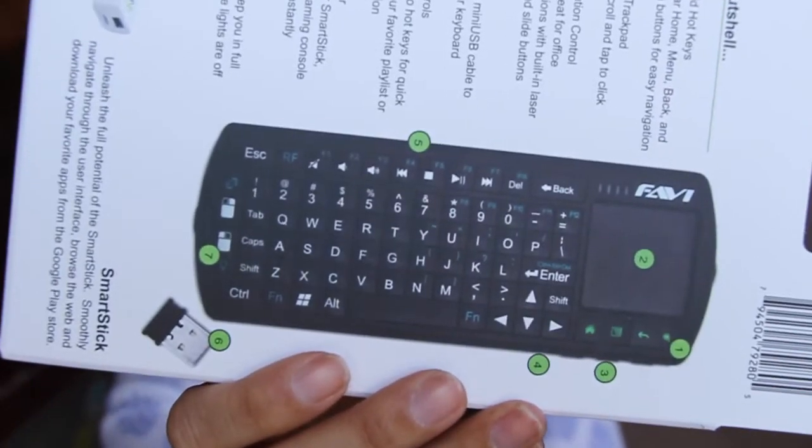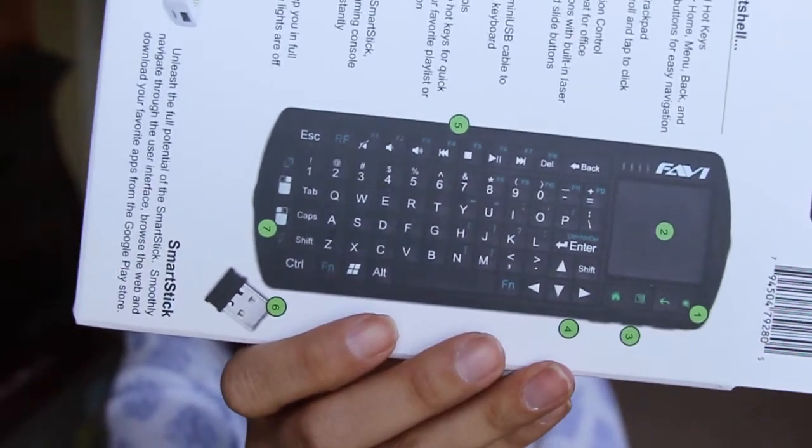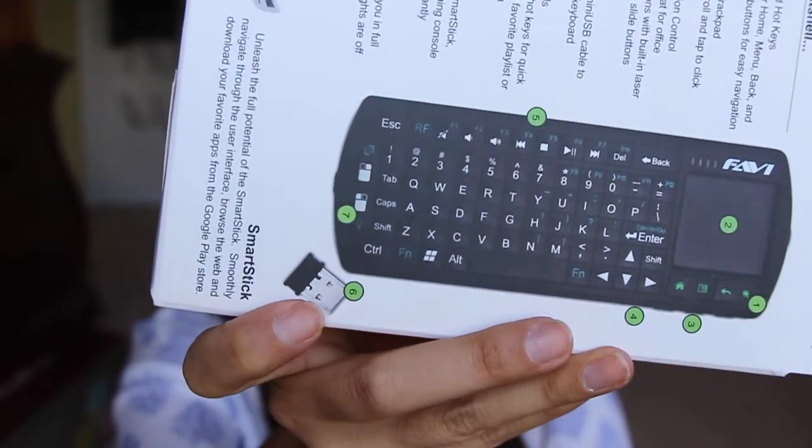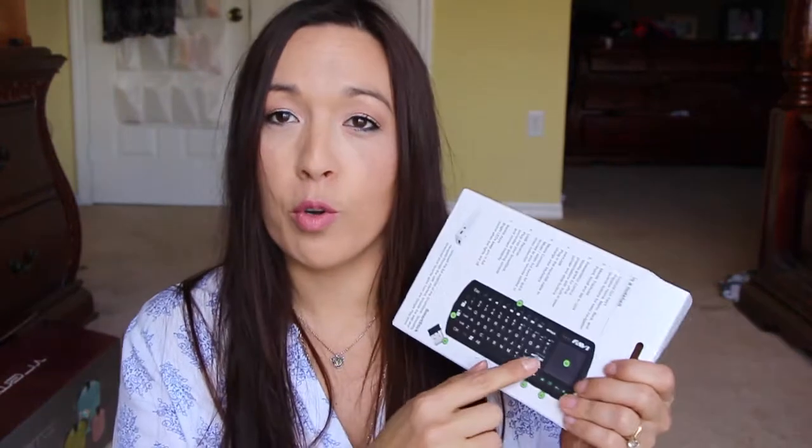The next thing is downstairs being tested right now. It's this little wireless keyboard kind of a thing. It can hook up to some mobile devices. What you do is take this little USB thing out from the back of the package and plug it into like your TV or computer, and you can just use this little keyboard — it has a little mouse pad. That was from Thomason.